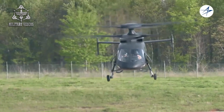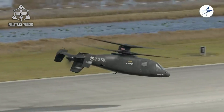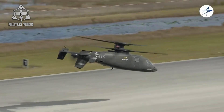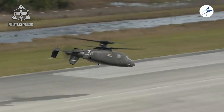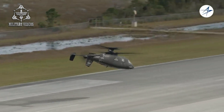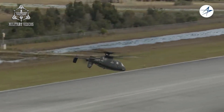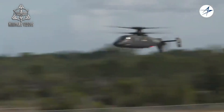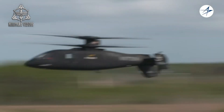Another key technology on the S-97 is its pusher propeller at the rear of the fuselage, which provides forward thrust. This feature allows the Raider to fly more like a fixed-wing aircraft at high speeds, further increasing its operational versatility. The combination of the coaxial rotors and pusher propeller means that the S-97 is capable of both high-speed forward flight and precise low-speed maneuvers, such as hovering and quick directional changes, making it an agile performer in a variety of mission profiles.